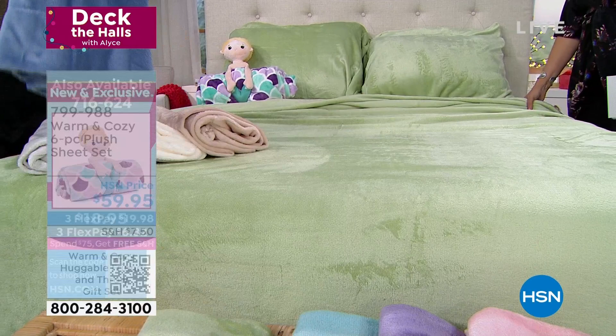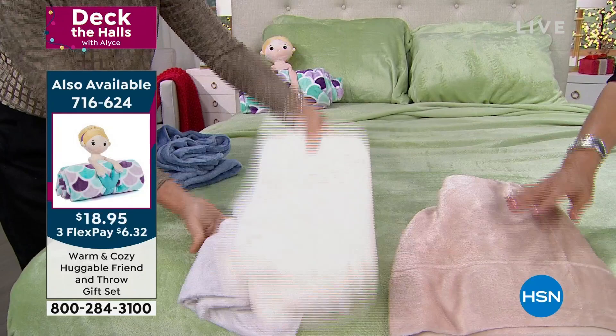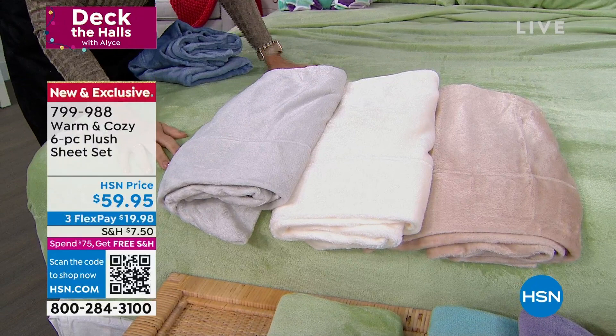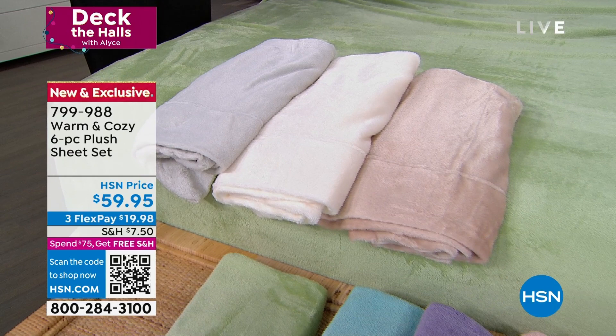$59.95 for these sheets is one of the best bargains we have here. These sheets are unforgettable — people will want to steal them. Pink is selling the best right now. But I'll encourage you to look at the neutrals — like the beige, which is almost a champagne. Every guest who sleeps on these goes, 'Where did you get those? What are those? I've never experienced anything like it.' I've never seen sheets like this in any store. Only here.